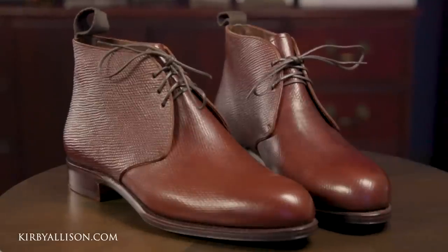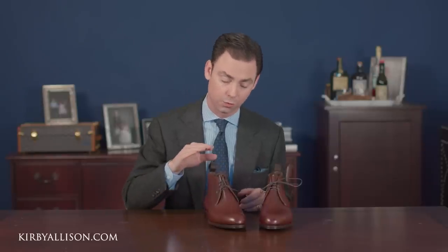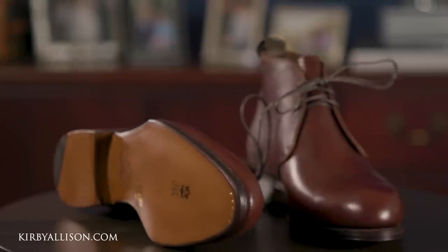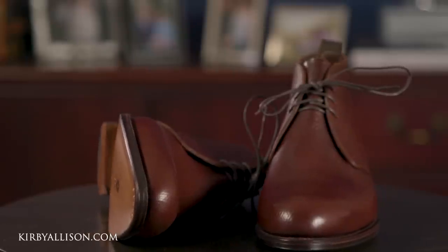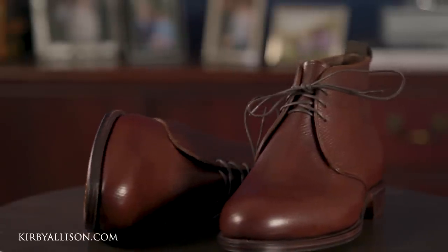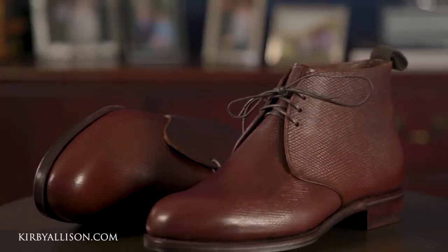These Carminas are available in UK sizing, which is one half size smaller than standard US sizing. So someone like me that wears a US 9 would order a UK 8.5 in a boot like this. We'll be accepting orders for about two weeks, then bundle all those orders together and send them to Carmina to be made. Because this leather is special ordered just for this GMTO, the lead time will be a bit longer than standard GMTOs — between six and eight weeks.